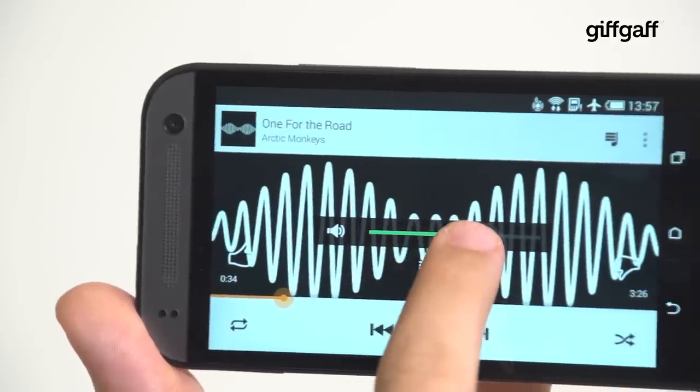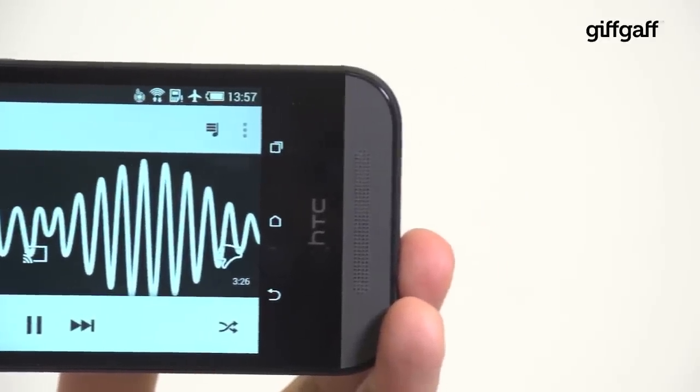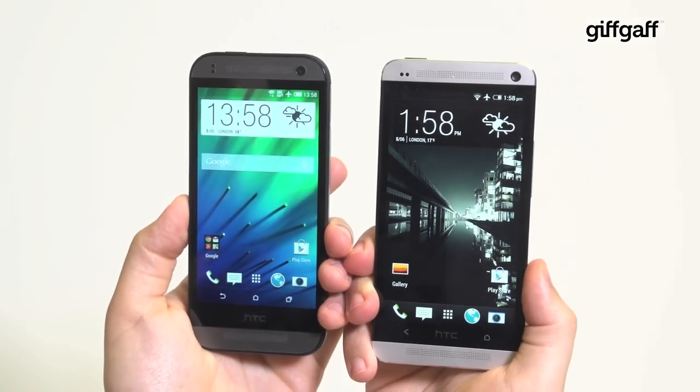Topped and tailed by HTC's distinctive Boom Sound speakers, they push out impressive sound for their size, but the overall height does make you question whether calling this a mini phone is really appropriate. It's just as big as last year's top HTC, the One M7.